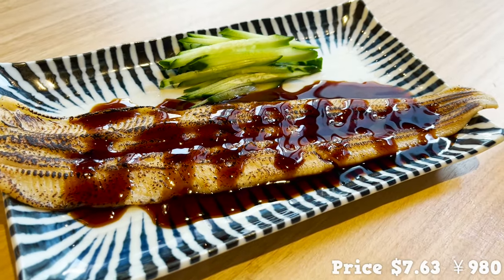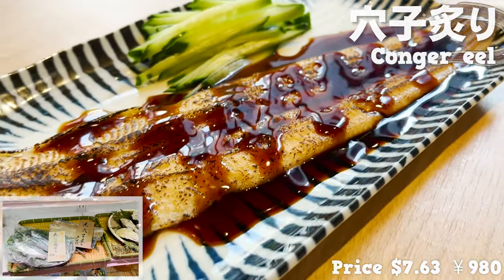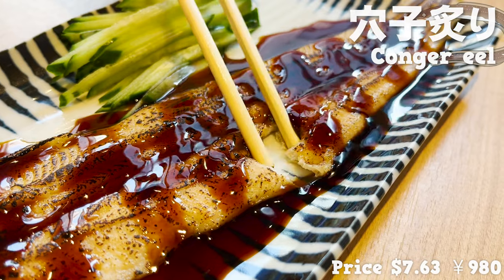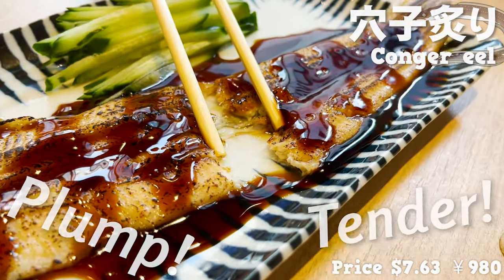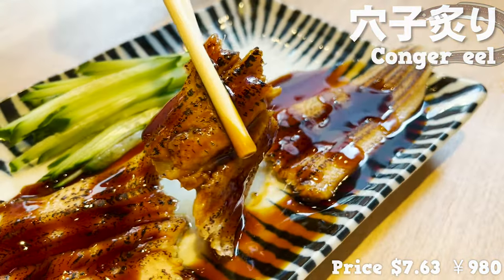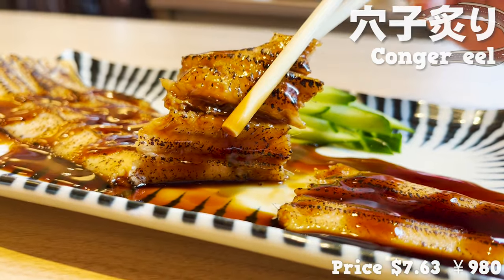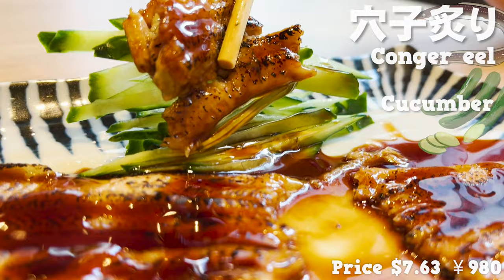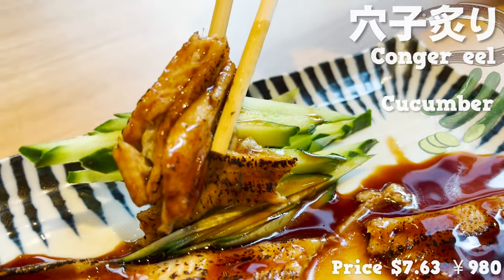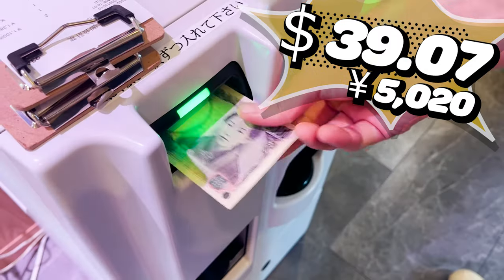Next, I'm going to try conger eel. I got conger eel grilled from the refrigerated case. A full grilled conger eel is covered with sweet sauce. The meat is so plump and tender — it's fatty and melting. The sweet sauce goes perfectly with the conger eel. It makes me want to eat rice. I recommend eating it with cucumber; the texture of the cucumber is a nice accent.